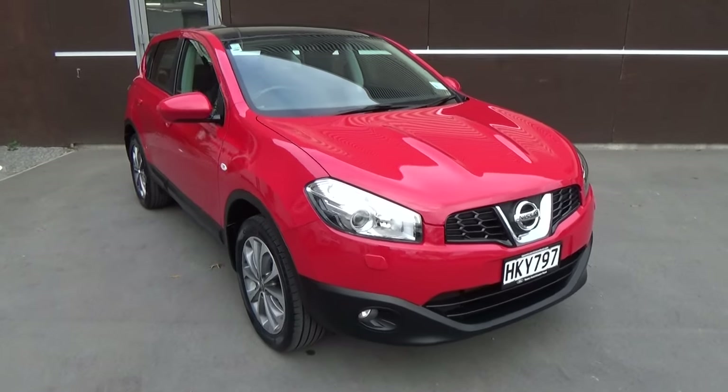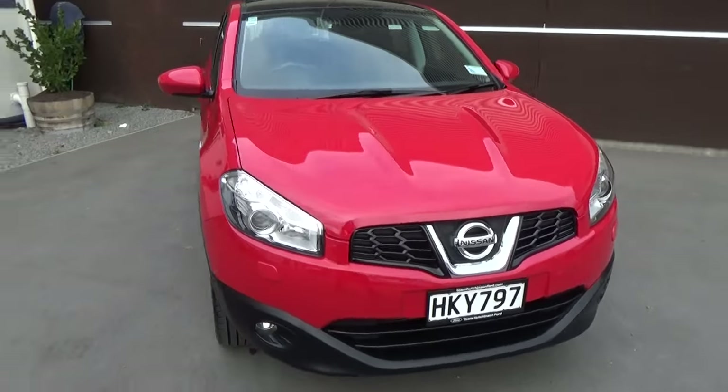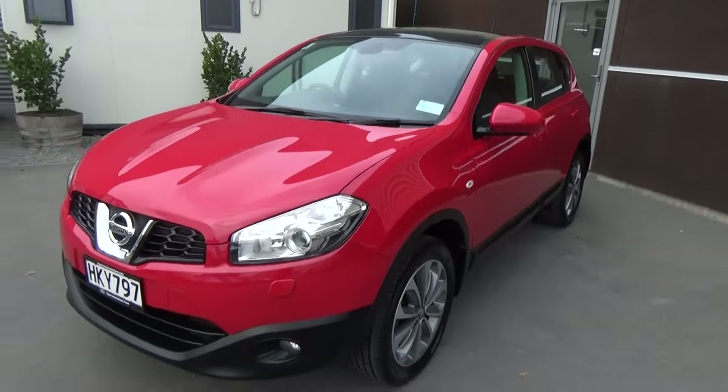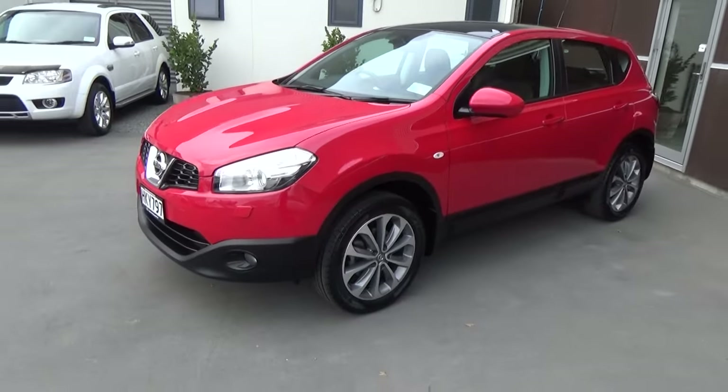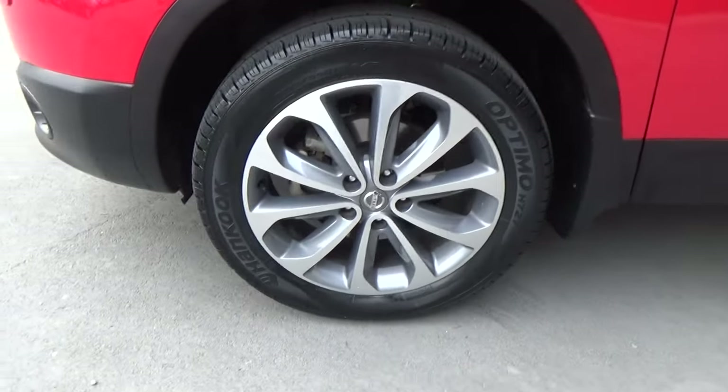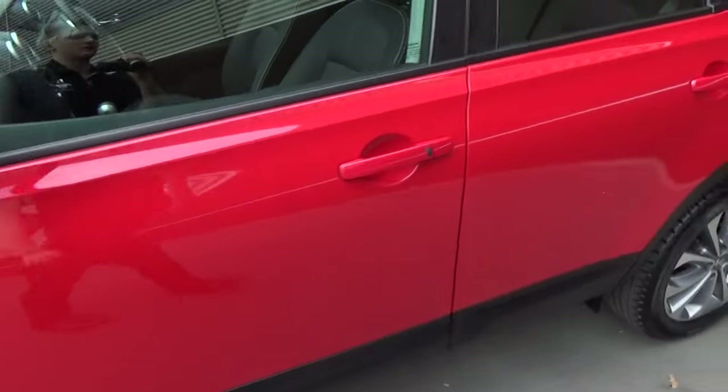Hi, Nick here from Team Hutchinson Ford. Today we have a 2014 Nissan Qashqai 2.0 Ti. We'll walk around this vehicle and show you all some of the features. We have the factory 18 inch alloy wheels and keyless entry.